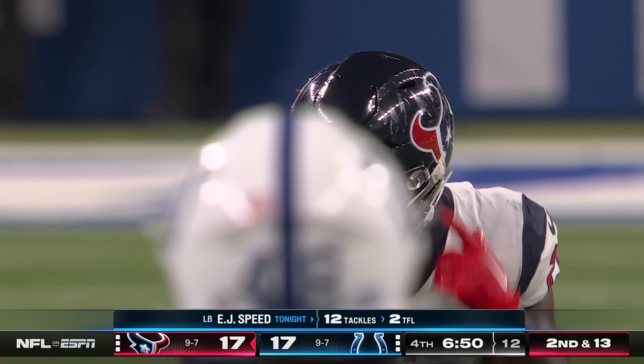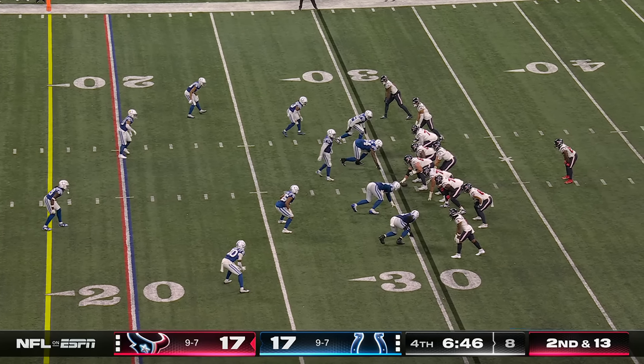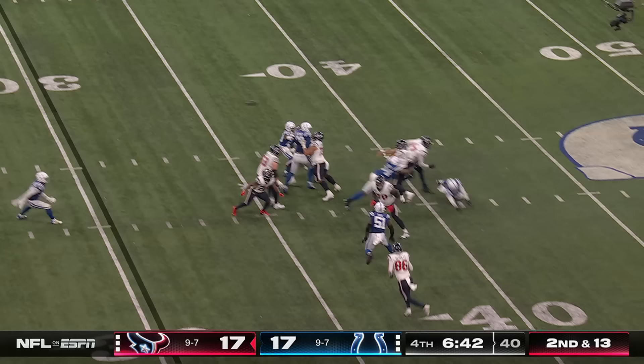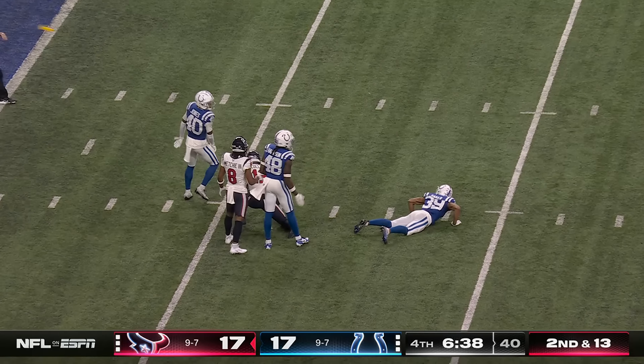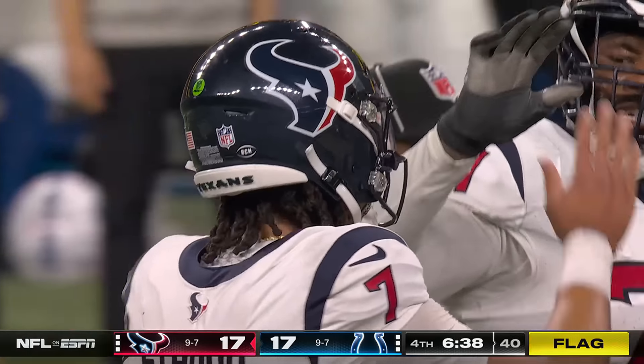His 12th tackle of the night, two for a loss, his second. George Fantz is taken back over at right tackle for the Texans. Pass is caught by Collins, first and goal. And a flag at the end of the play on the tackle.